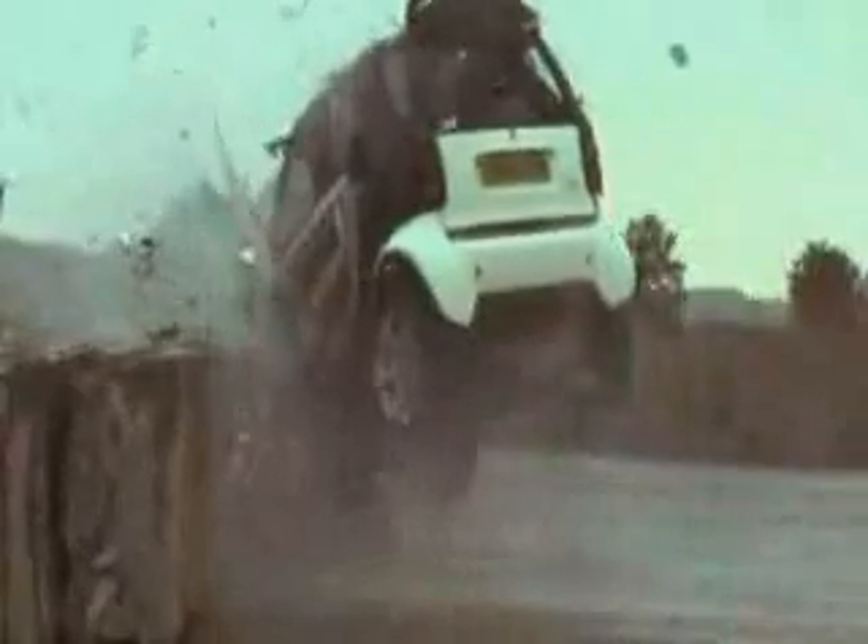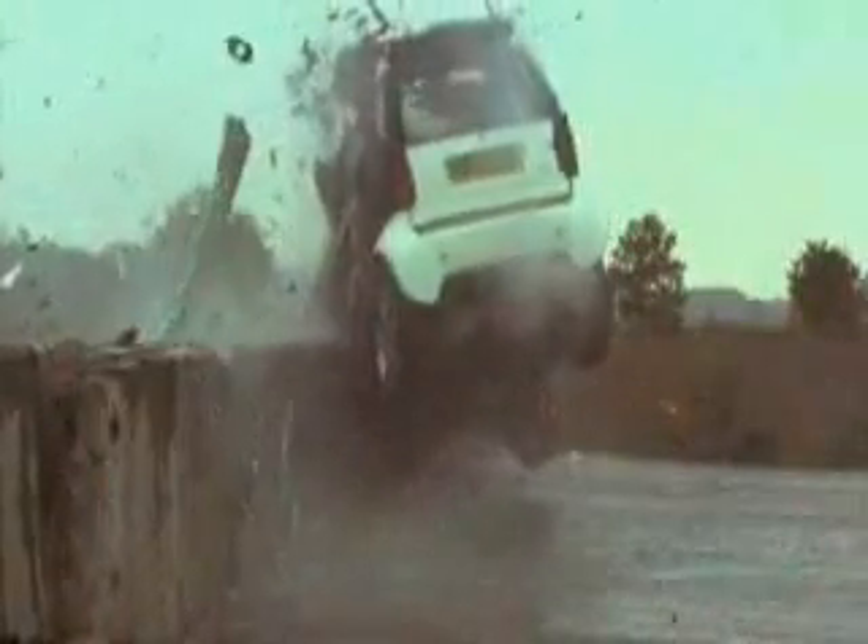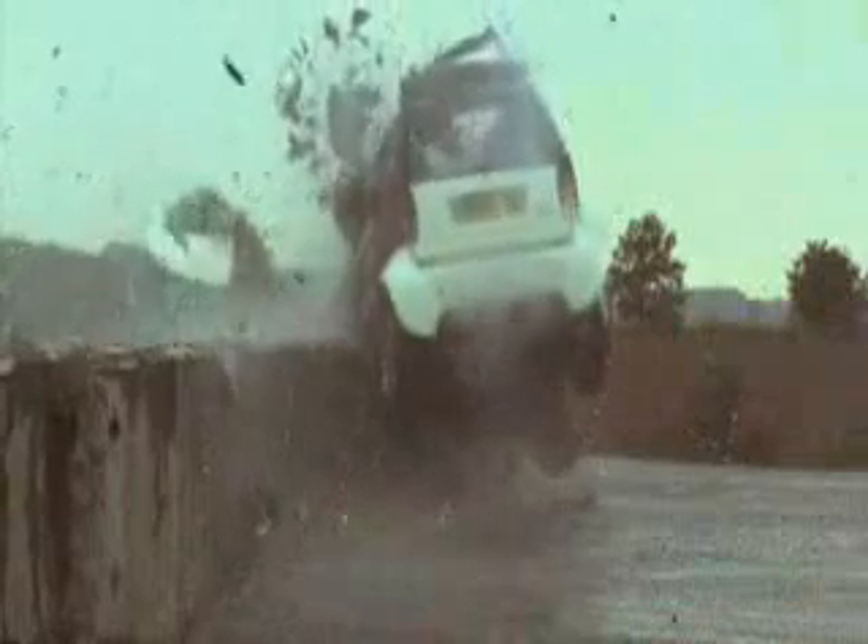From 70 miles an hour to nought in one second, energy that moved 20 tons of concrete. The car leapt into the air and rebounded to the side of the road. We didn't know what we'd find when we reached the wreckage.